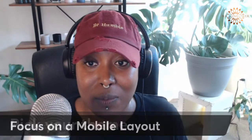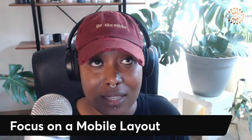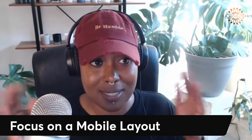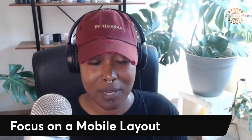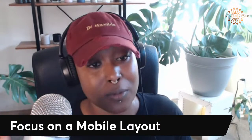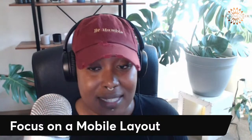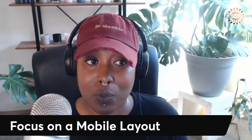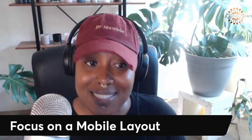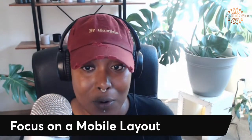The next tip: focus on your mobile layout. When you're building your store, you click Online Store and then Customize — it gives you the option to view it in a desktop theme as well as a mobile theme. You want to make sure you do most of your editing from the mobile view, because that's what most people are going to look at it on. Shopify has amazing analytics where you can see where people are viewing your website from.